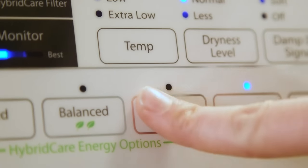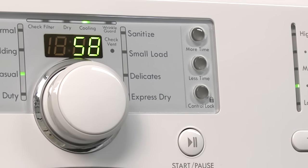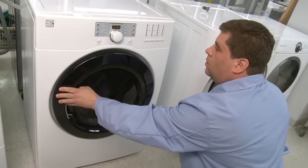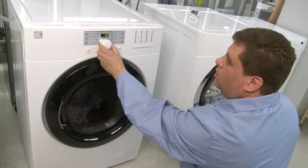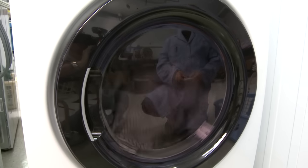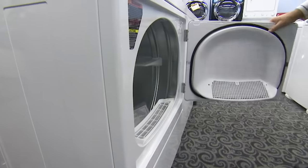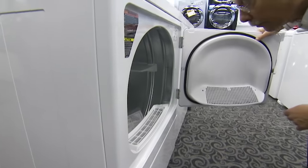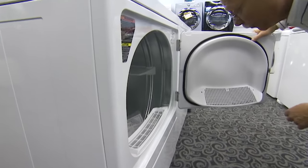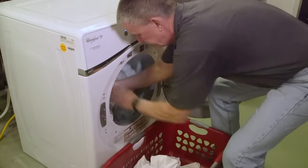Eco-cycles are supposed to reduce a dryer's energy use, but our tests continue to show that the savings are minimal at best. Digital time displays show an estimate of how much time is left in a cycle, but our tests find dryers under or overestimate by up to 20 to 30 percent — because the dryers don't know what type of fabrics you're drying or how wet they are. No matter which features you choose, it's easy to keep even the most basic dryer running as efficiently and safely as possible. Remember to always clean your filters and your vents, and never overload your dryer.